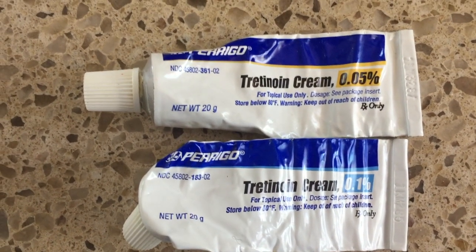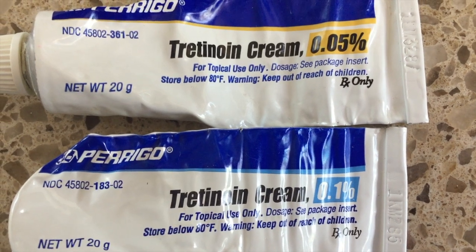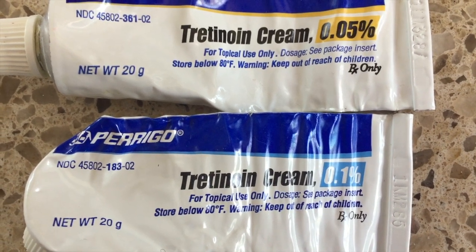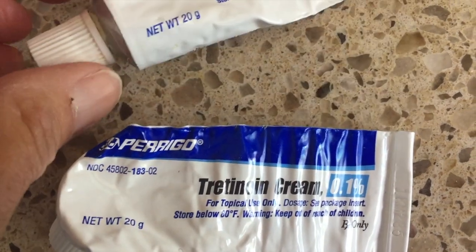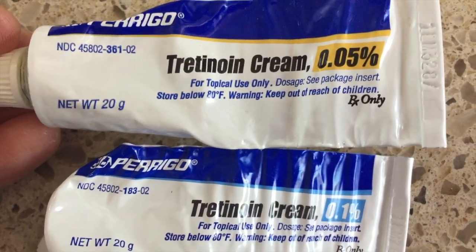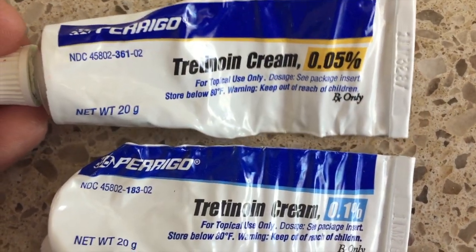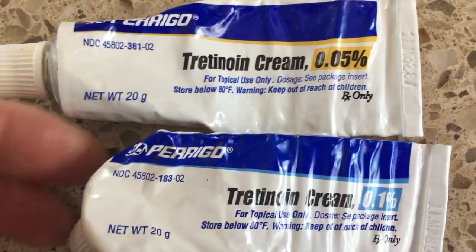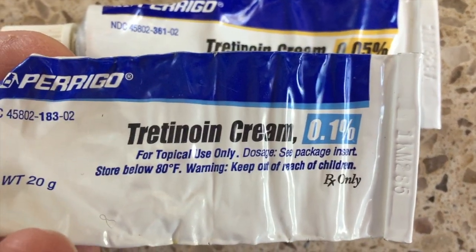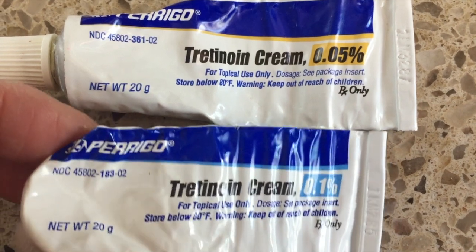Last but not least, a skincare video would not be complete without mentioning Retin-A. I go between using the 0.05% and 0.1% strengths. I am not 100% sold on Retin-A — I've been using it on and off for probably 25 years and I really don't know how much effect it's had on my skin. I know other people love it. I kind of have a love-hate relationship with it. But I needed to add it because it is one of the products I periodically use on my skin. I hope you enjoyed seeing some of my holy grail skincare products. I really appreciate you taking the time to watch my video. Thanks so much, guys. I will talk to you soon. Take care.